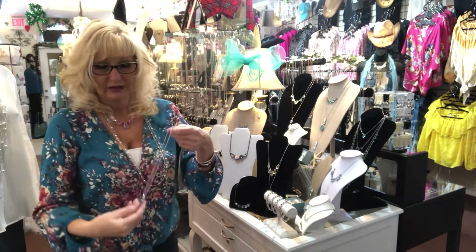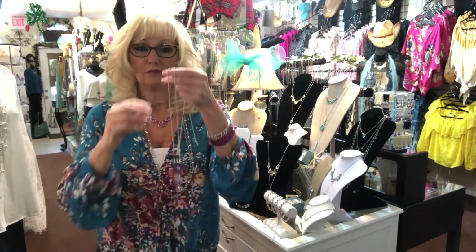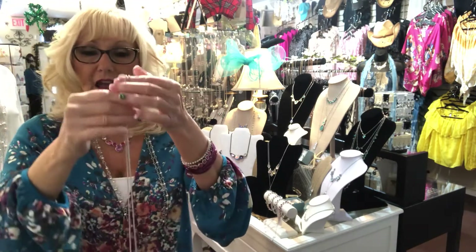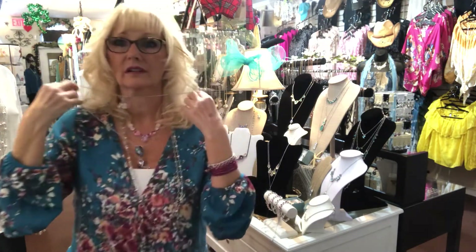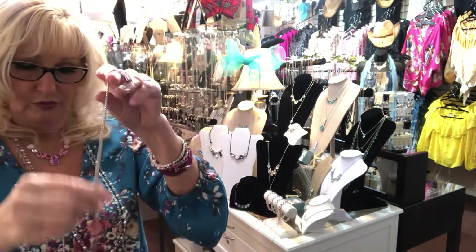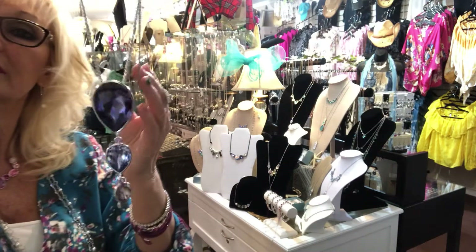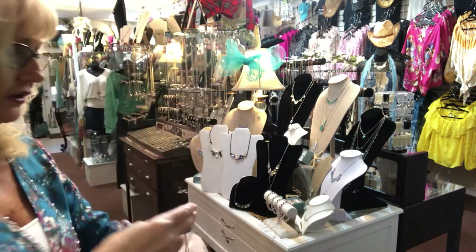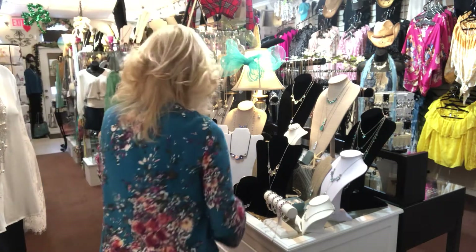Another one in the purple family — this happens to be one of my favorites. It's called the Pear Drop in purple and it's on a slide so you can adjust how you want to wear it, whether long or up short, which I love. It's in different shades of purple and it's $119. I will be giving you a sale price on that one as well.